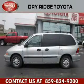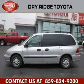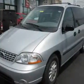This is a 2002 Ford Windstar, room for the entire family. It has a 3.8 liter 6-cylinder engine and an automatic transmission.